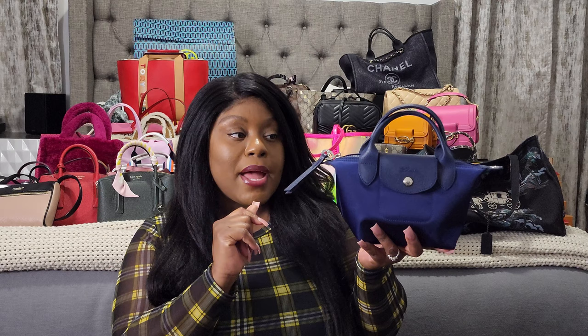Moving on to Longchamp — I have about three bags from Longchamp. This particular one I got this year; I think it's really cute, great for New Year's or going out. This is the Longchamp Les Pliages Collection pouch. I also recently picked up the Longchamp Les Pliages tote bag in the extra extra small nano size during the Nordstrom Anniversary Sale. And this one is actually the Longchamp Les Pliages tote bag in a size small.